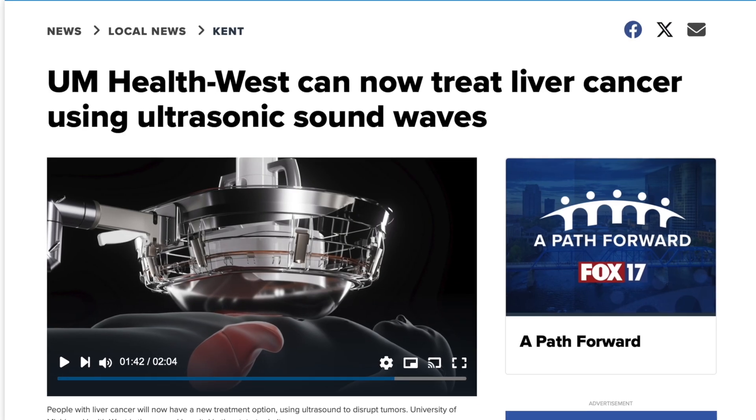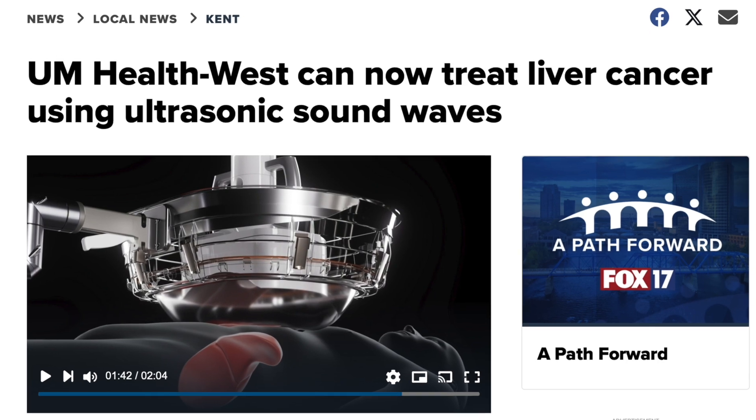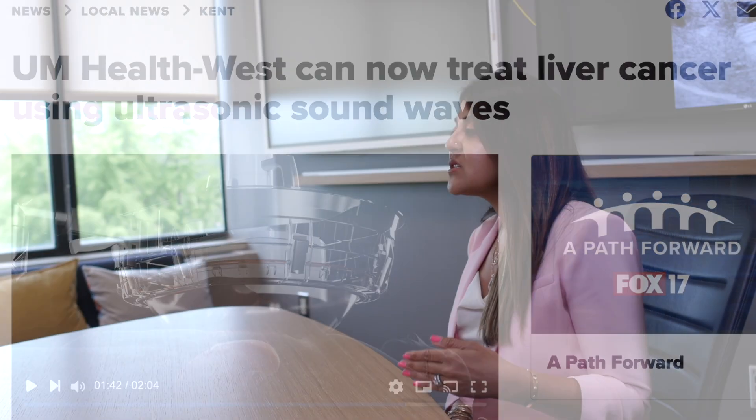We're leaders of this technology. The technology was developed here at the University of Michigan, most of the research was done here at the University of Michigan, and we've clinically adopted it here at the University of Michigan.